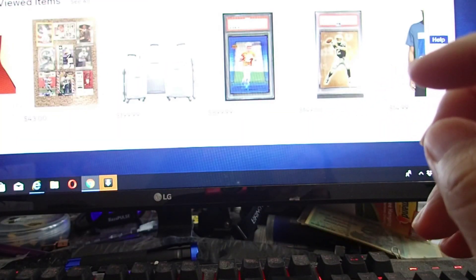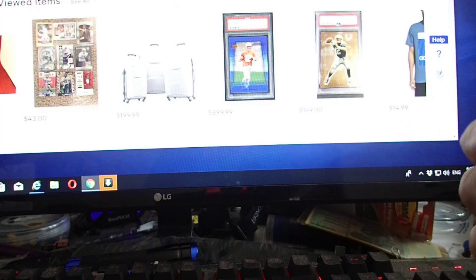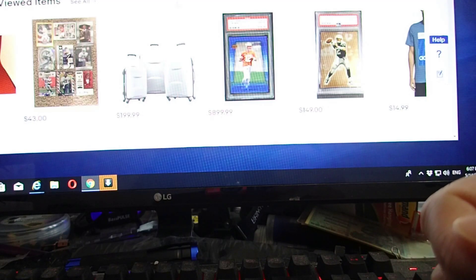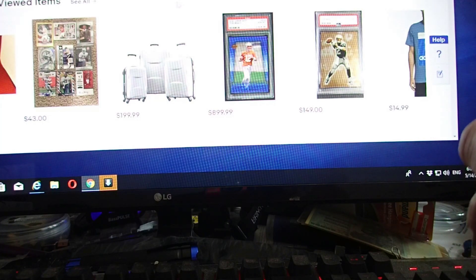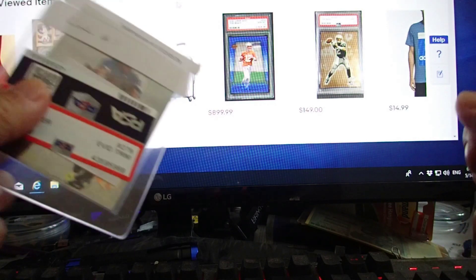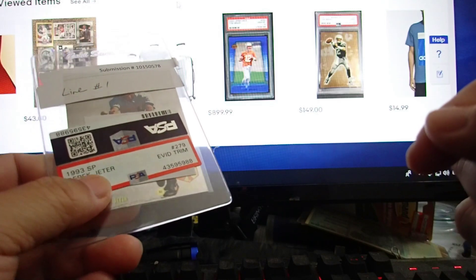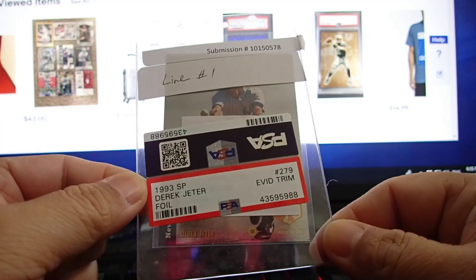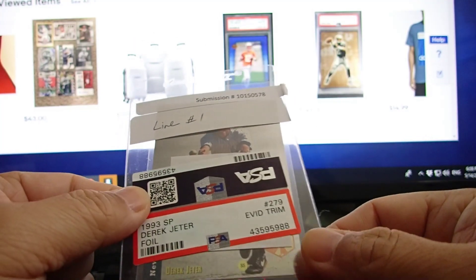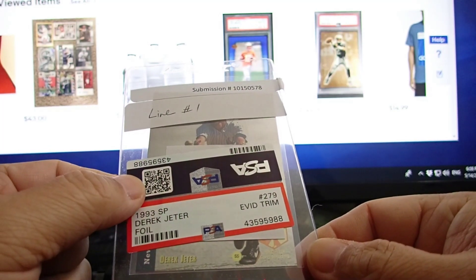Once they got it, it took about 10 business days, so that's two weeks and three days to get it back — almost a month for Express service. And it was really bad news. I bought it from eBay with a Pro Grading 10 case, broke the case, and sent it to PSA.